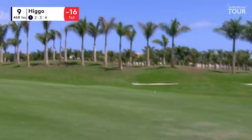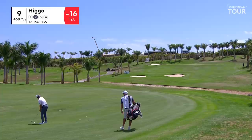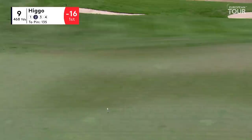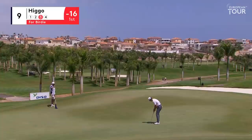Lovely full follow-through from Higo, and he's found the fairway — which is unusual for him today. Here's our leader. Second shot to the ninth, 135 yards. Just a little nine iron up this hill.